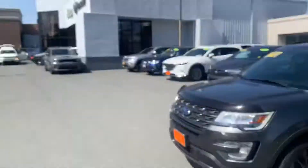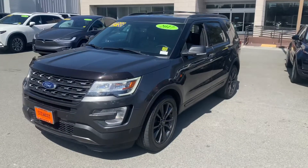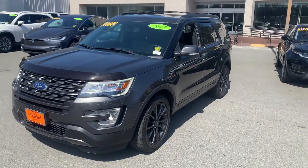Hello Viorel, this is Tim at Stuart Chevrolet. I hope everything's well with you. We wanted to get you a better look at the 2017 Ford Explorer that you inquired about.